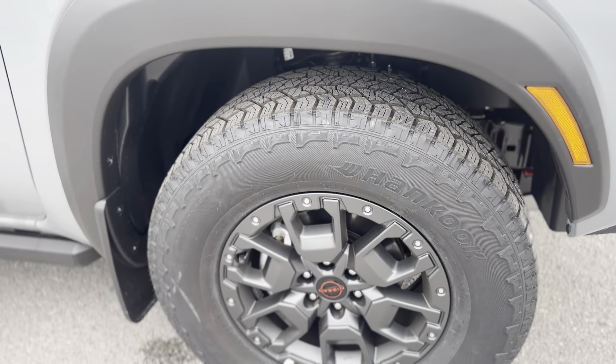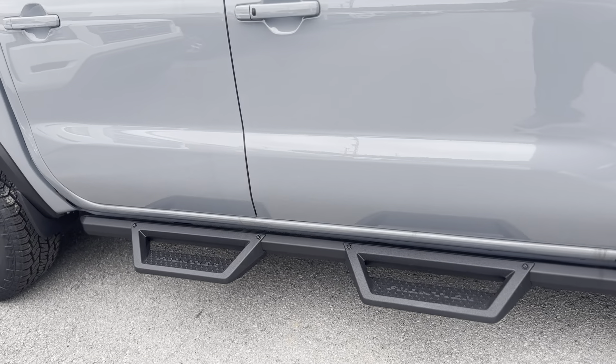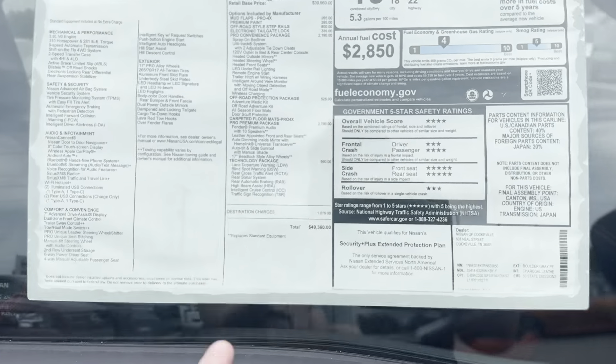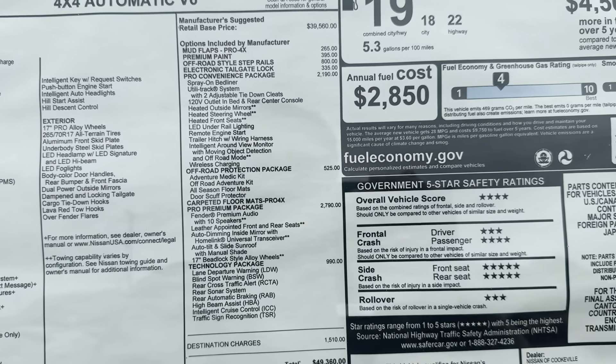Another cool thing it has are these beadlock-style wheels, and all Pro series trucks come with the Hankook Dynapro all-terrain tires. You also have the rugged step rails right there. That outside mirror camera location is right here, and you can see this also has the technology package, the off-road protection package, and the premium package on it.